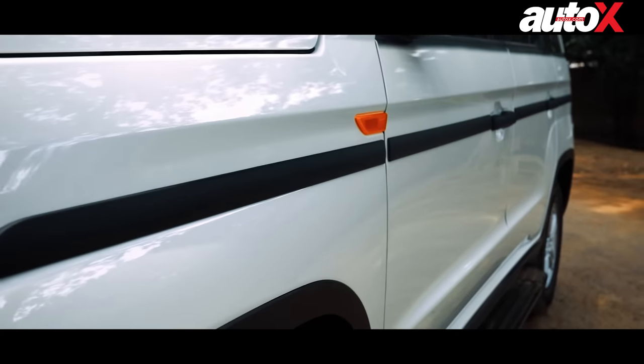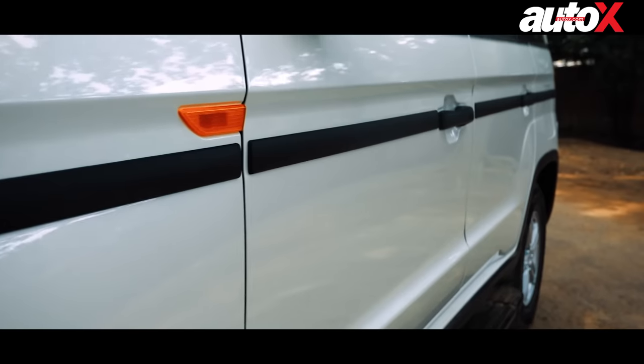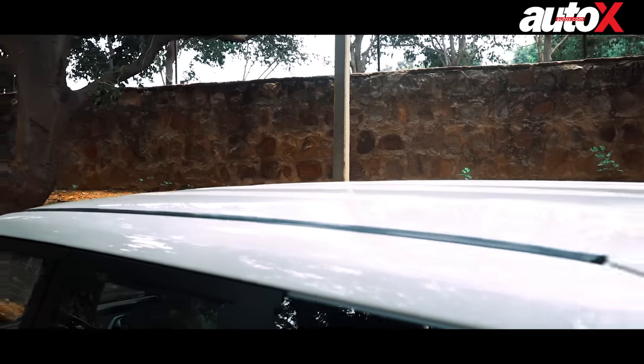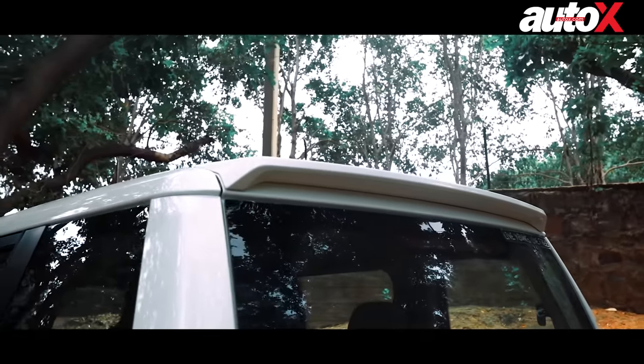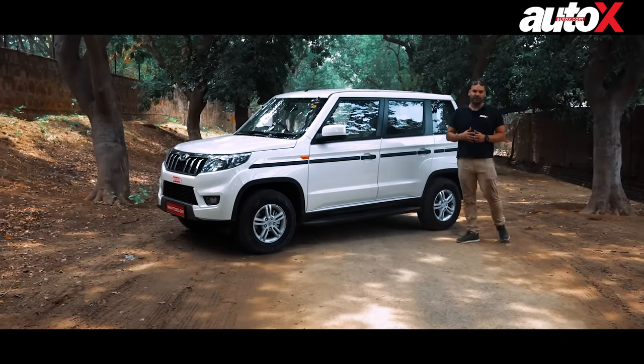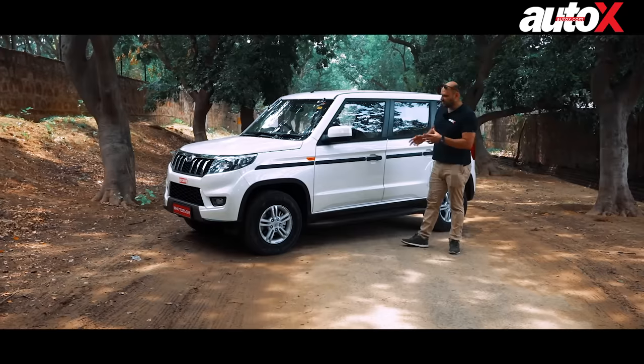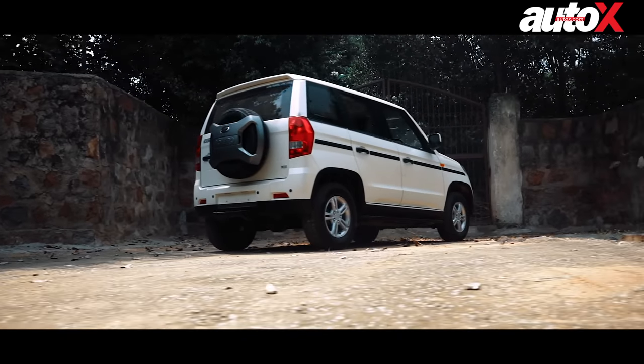Along the side, there's a long plastic cladding along the side of the door. The roof rails have also been removed from the TUV 300, and this one now gets a spoiler. Even at the back, the fifth wheel on the back door has got a new design. So essentially it does have a lot of design differences compared to the TUV 300.